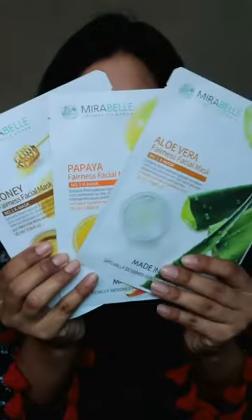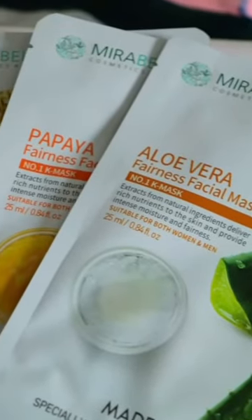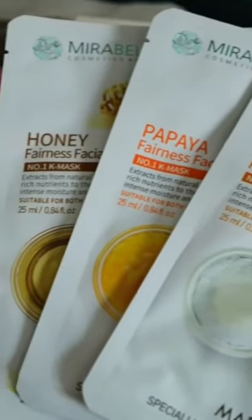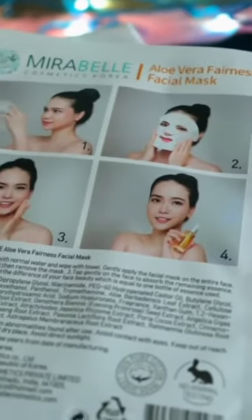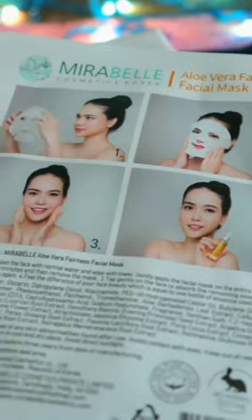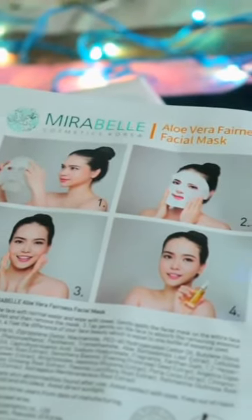You can choose from 24 different flavors of sheet masks. I have dry skin, so accordingly I have with me these three variants — honey, papaya and aloe vera. These are made in Korea, cruelty-free, made with 100% pure cotton, and are designed specially for Indian skin. The result you will get using one sheet mask is equal to one full bottle of essence used on your face.